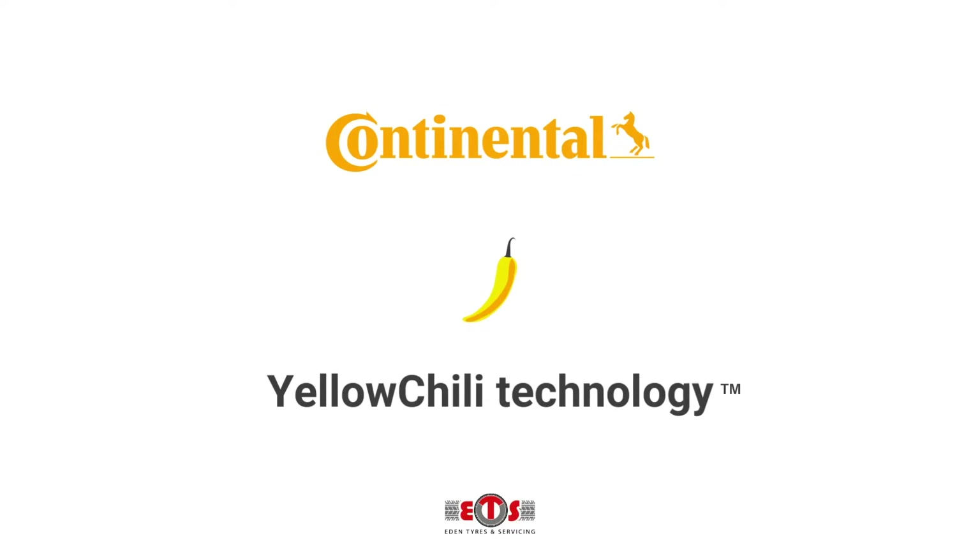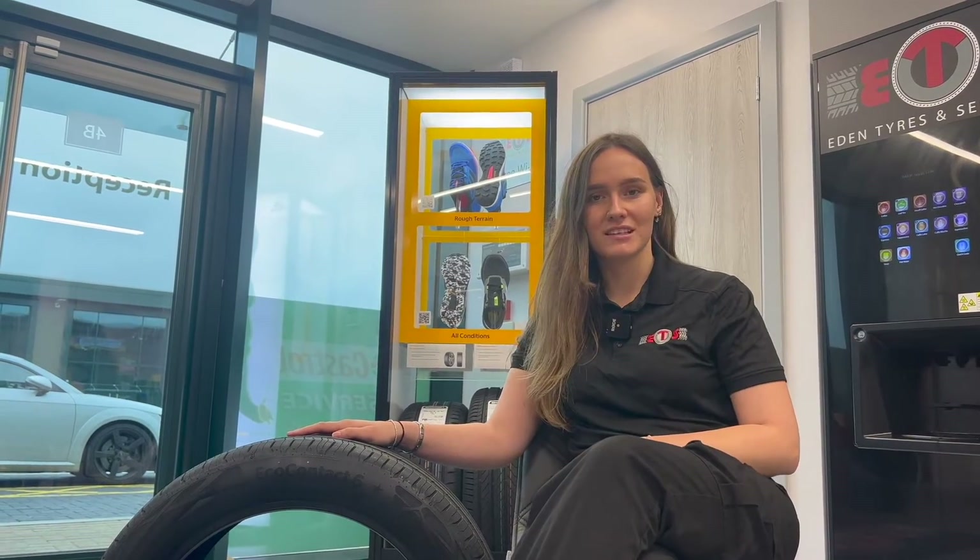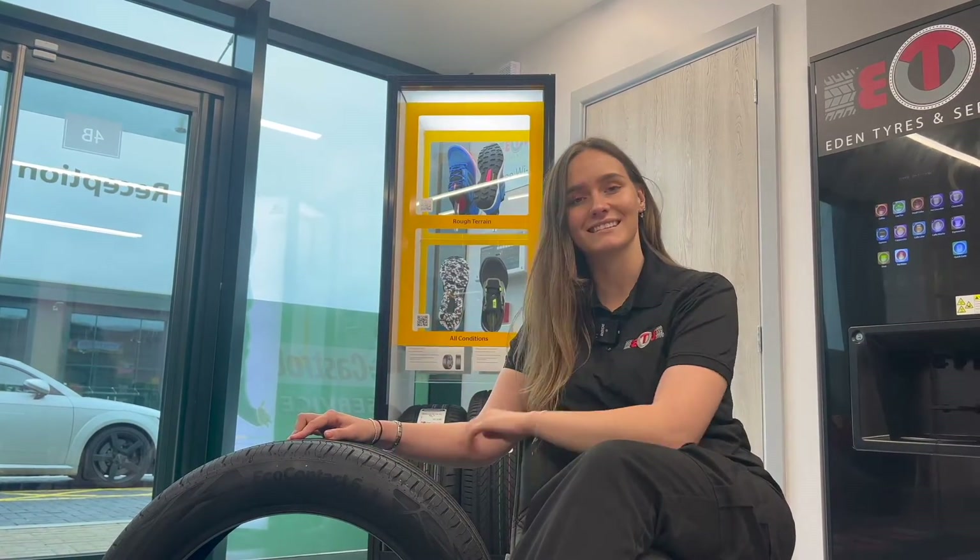Black Chili is designed for high performance tyres such as the Sport Contact 7. Yellow Chili is designed for wear performance and used in long-lasting tyres such as the Ultra Contact. Green Chili is designed for fuel efficiency and is found in the eco range, such as the Eco Contact 6.